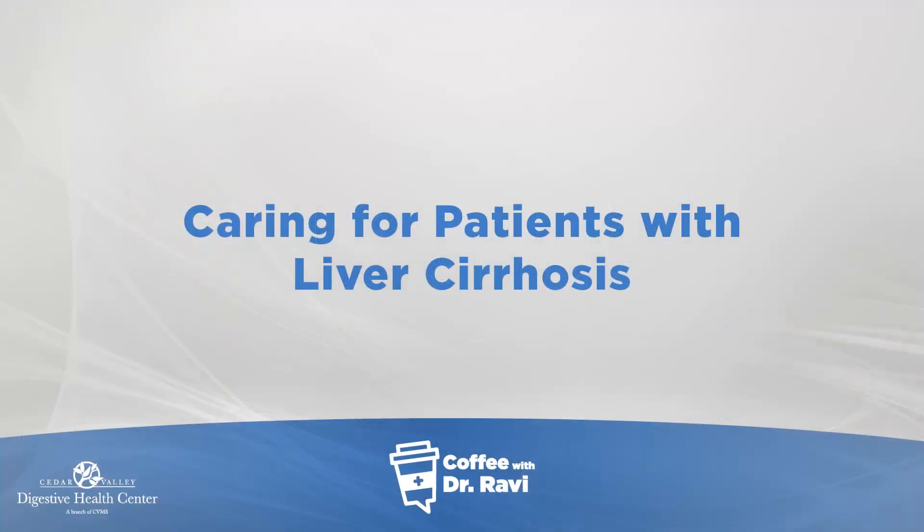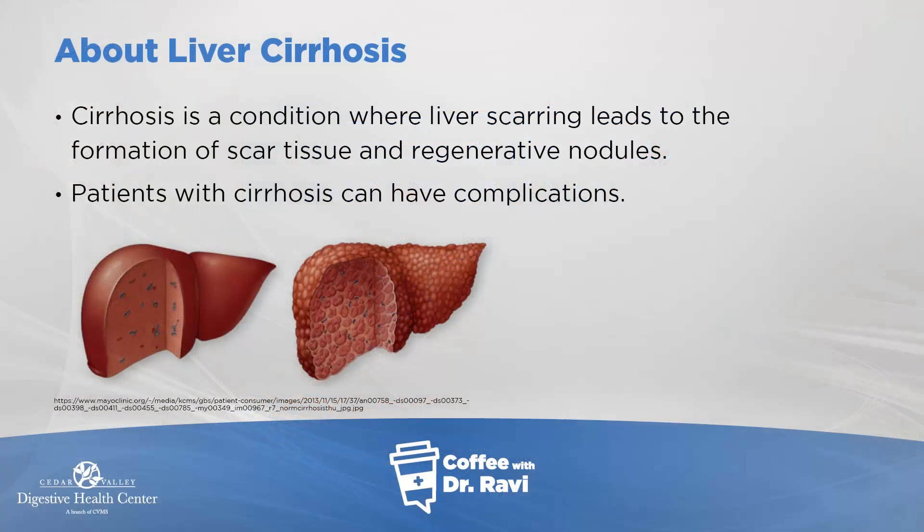Hi friends, welcome back to Coffee with Ravi. Today my post is going back to liver cirrhosis. In our practice we see a large number of patients with liver cirrhosis. The liver is an organ that sits up under the right rib cage — it helps with detoxifying the blood, makes bile, stores glucose, etc. When the liver is damaged and scarred it tries to regenerate, and what forms is a mixture of scar tissue and regenerating nodules — that is what we call cirrhosis.